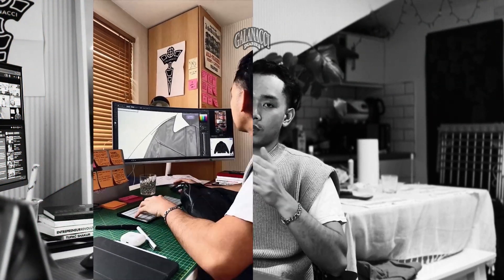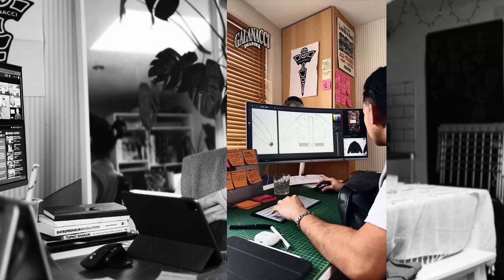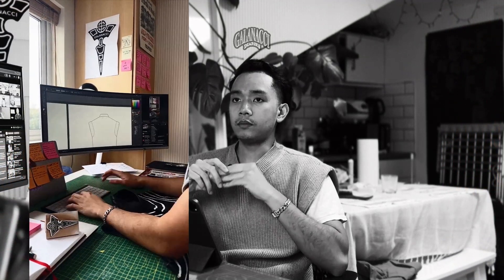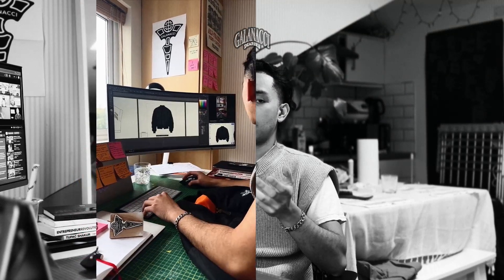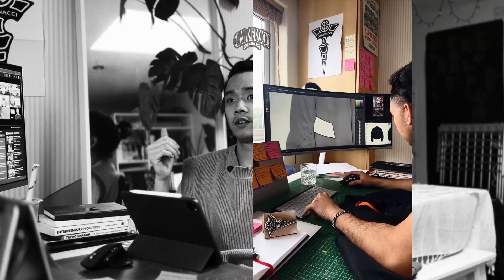This week I've been focusing on the technical drawings for the core collection, working piece by piece. It takes a little while because it's front and back, so I have to do the detailing for the front and the back as well.